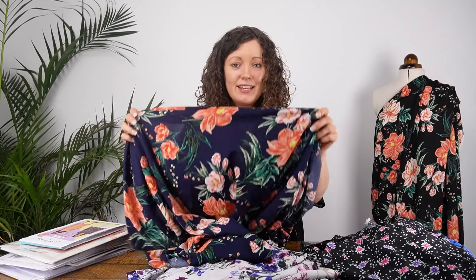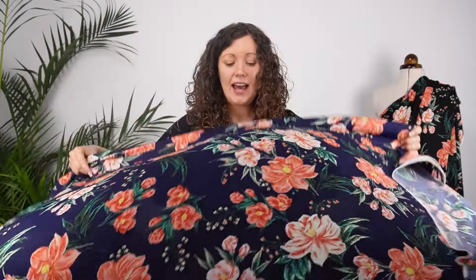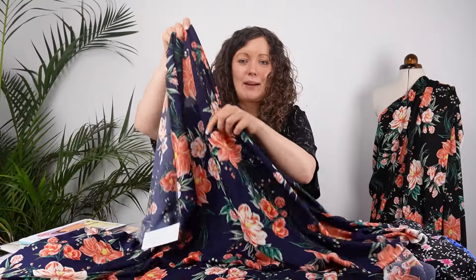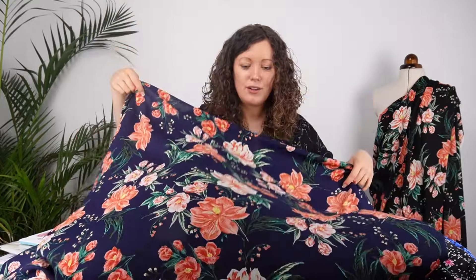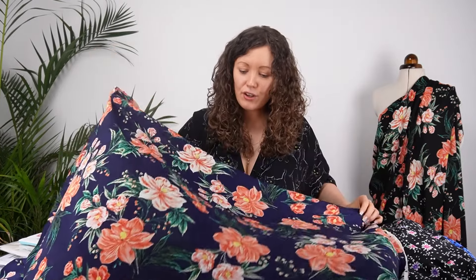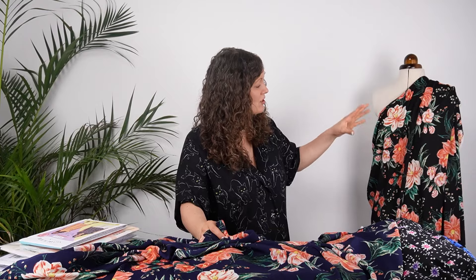Then we have another crepe fabric that comes in two colorways — the black one on the mannequin behind me and this navy blue design. This is what's called a ripple crepe, which has a slightly different texture to the morocaine crepes but equally as gorgeous. You can see when I hold that fabric up just how it hangs and moves. Ideal for blouses, dresses, skirts, jumpsuits, wide-leg trousers. The print on this one is a larger scale — a rich navy blue background with peachy-orangey florals, and on the black version those same peachy-blush florals on a black background.